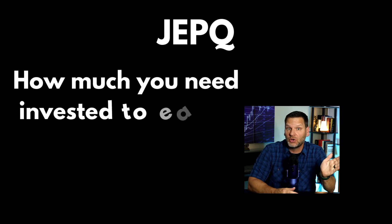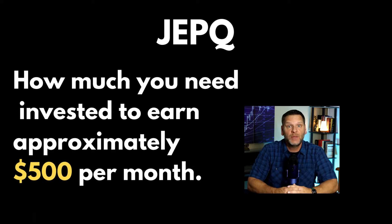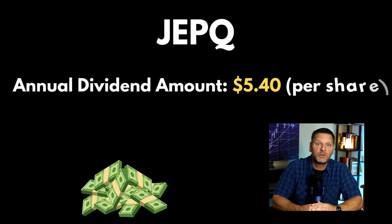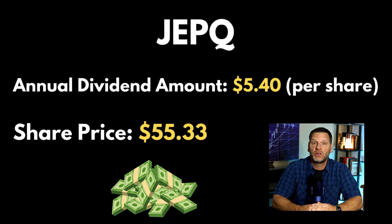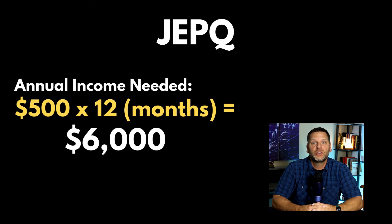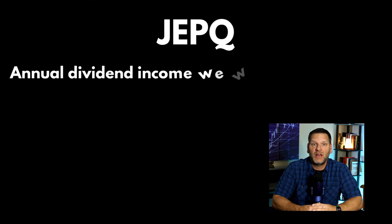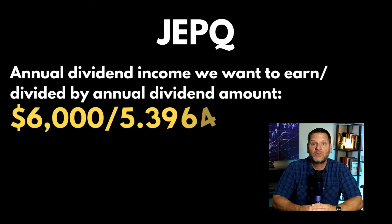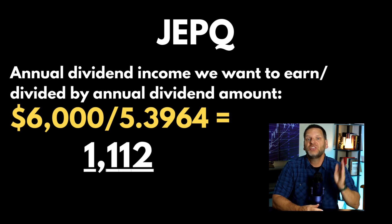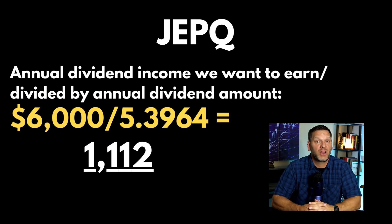Here's how much you need to invest into JEPQ to earn approximately $500 a month. JEPQ is currently paying an annual dividend of about $5.40 per share, and the current price per share is $55.33. Because we're calculating this using the annual dividend amount, we first need to convert $500 a month into an annual figure, which gives us $6,000. Dividing $6,000 by the annual dividend of $5.3964 gives us about 1,112 shares needed to earn that $500 a month.